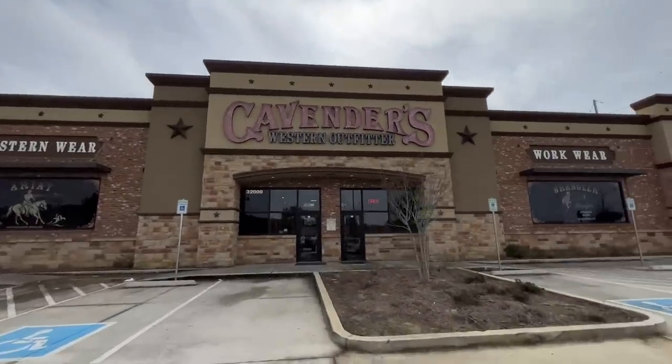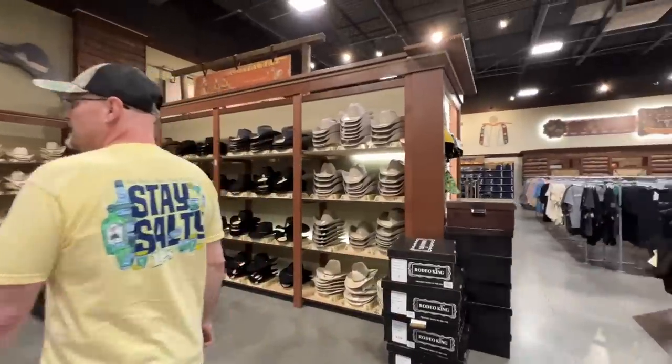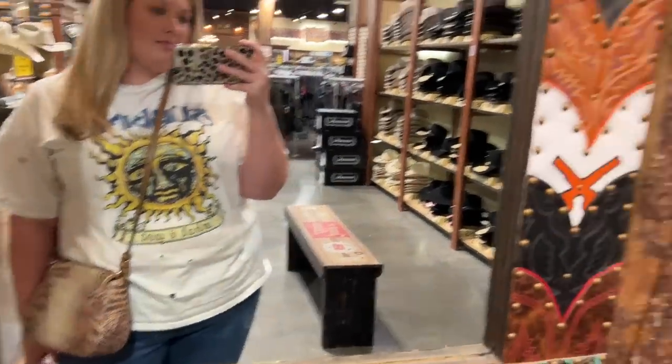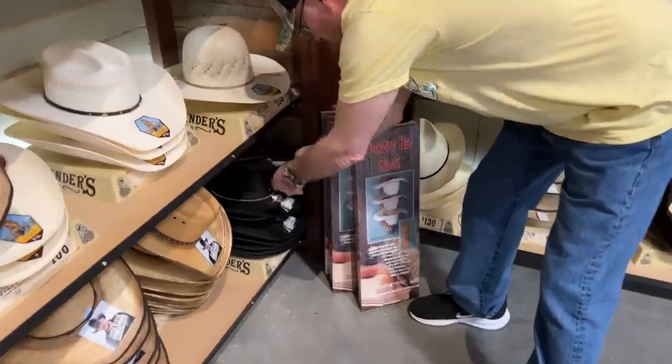I spotted these leopard print cowboy boots right off the bat — so pretty. Brian is looking for specifically a cowboy hat, a black one. They have a ton in this store. And there's Mihai in my outfit — are we surprised at this outfit choice? Brian trying on cowboy hats is a whole vibe.